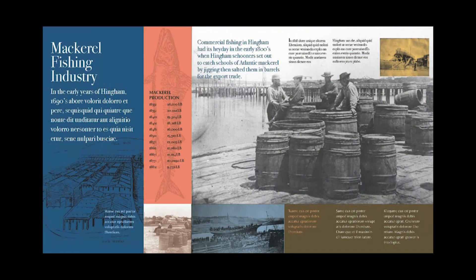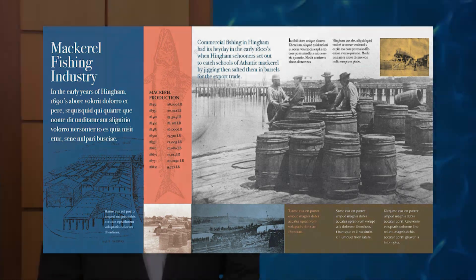Have you noticed the newly installed Hingham Harbor history signs along the walking paths in public areas of the Inner Harbor? These signs stretch from Broad Cove to the Hingham Maritime Center. The idea is to convey what has happened at the harbor since 1635 and to provide a generational conversation starter, says Bruce McAloney, a member of the Harbor Development Committee subcommittee involved with bringing the project to reality.